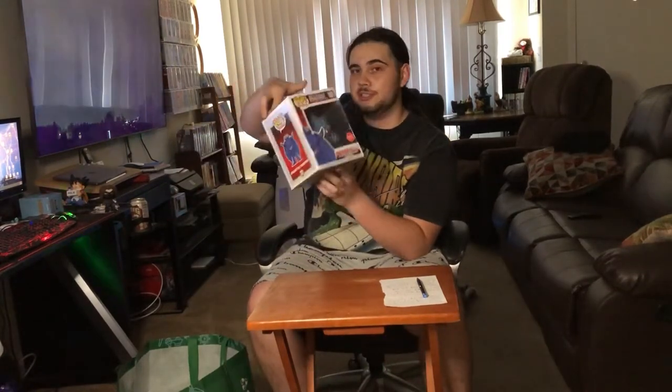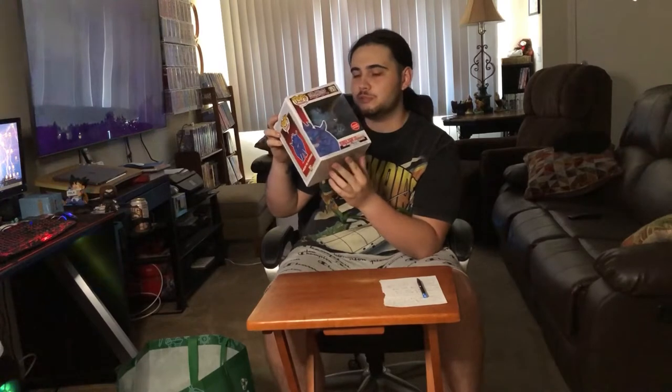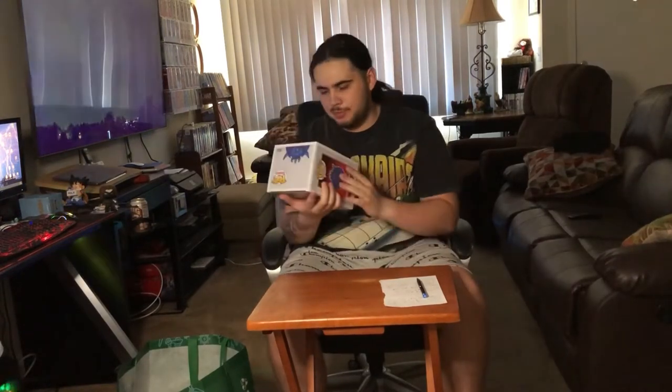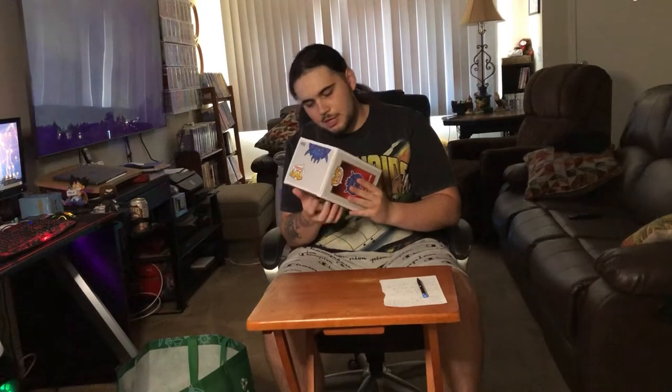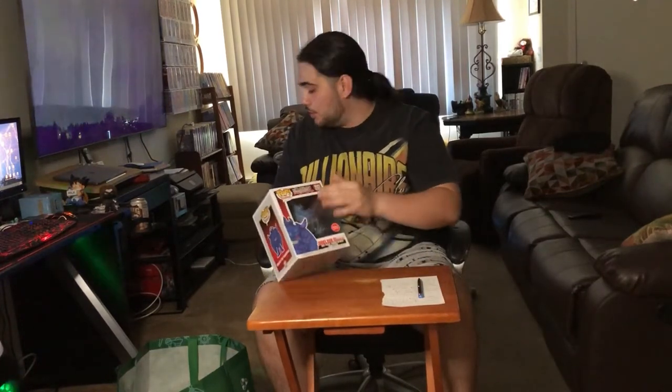The next one I got is Obelisk — I don't even know how to pronounce it. Anyways, this one's pretty cool too. I like the blue; I'm a big fan of baby blue, so I felt like it went pretty hard. I honestly didn't watch Yu-Gi-Oh growing up, but now as an adult I've been trying to get into some animes I didn't have time for growing up. So I'm starting to try and get into Yu-Gi-Oh. This pop's pretty cool — it goes for $55, so that was a pretty good pickup.